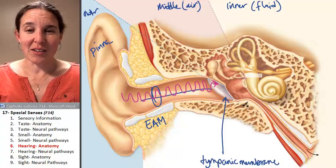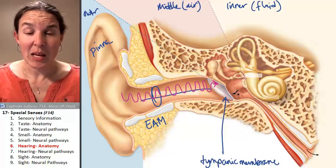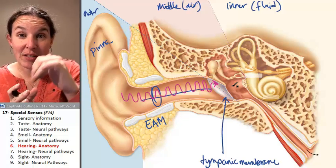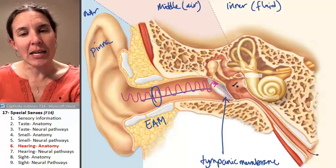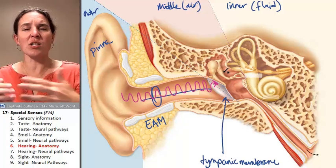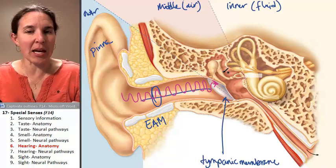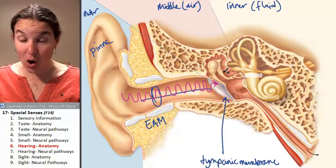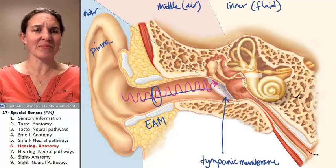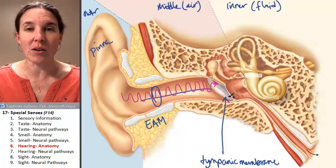Your tympanic membrane starts wiggling and is going to literally transfer the mechanical waves from the incoming sound into the middle ear. Now, if the waves just stopped — if we had just air between the tympanic membrane and our ultimate sensory structures, which are in the inner ear — then game over. You're not going to hear anything. Remove the structures in the middle ear, done, we've got nothing going on.